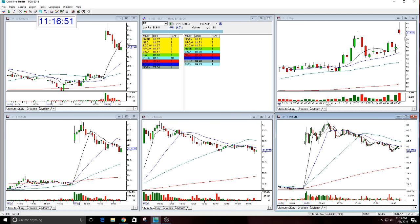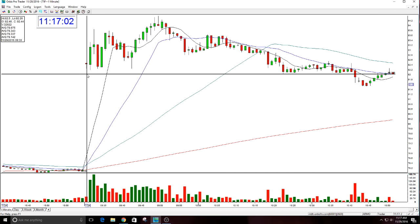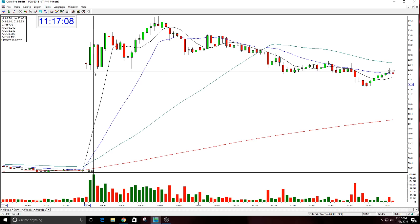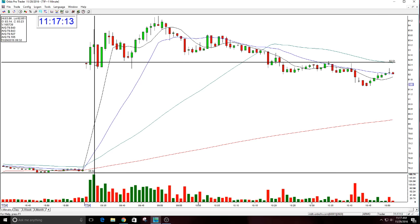Actually, you could have played this three times today. I only did it once, but you could have done it three times. I rated the gap — the gap rated good enough to go long. It was an aggressive long in the morning. I did not do this, but you could have done it and got quick out. It had a big move — more than a dollar, a dollar thirty something right away. But it went so fast and I didn't really want to be aggressive on this.